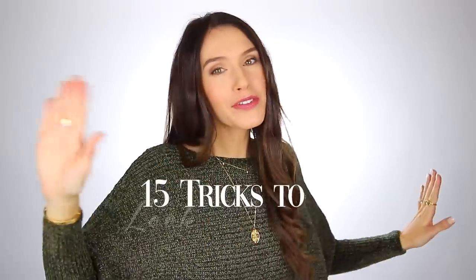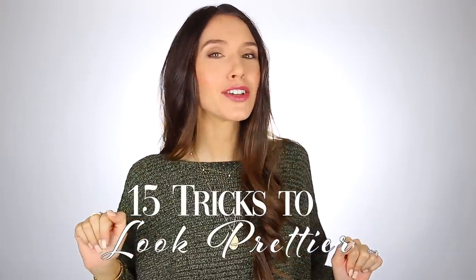Hello everyone, and welcome back to my channel. Today is an exciting video, because I'm going to be sharing with you 15 — that's right, 15 — clever tricks to make yourself look prettier. Normally I stick to like seven, eight, maybe 10. I've done a video similar to this almost two years ago and it was a hit, so I've been preparing for this one ever since.